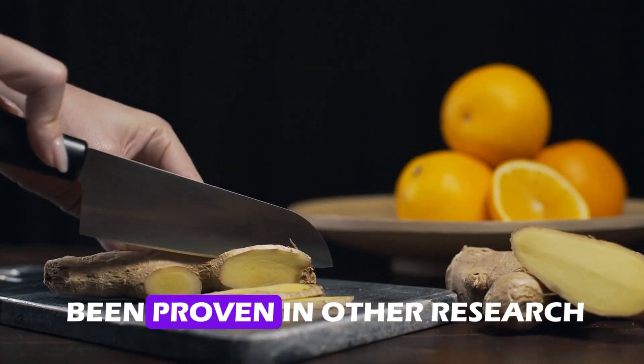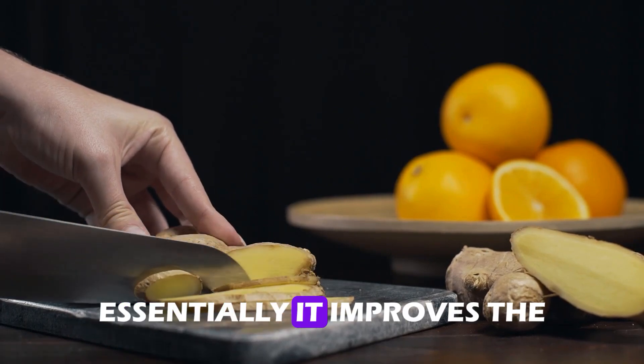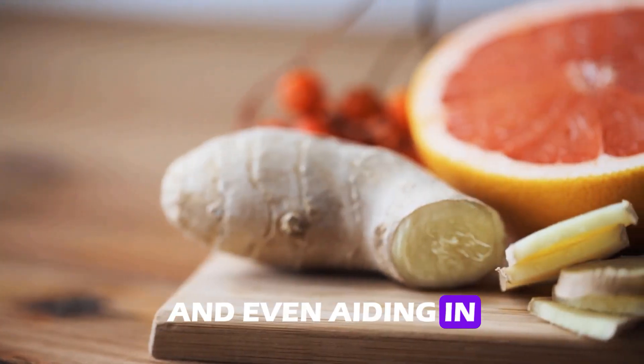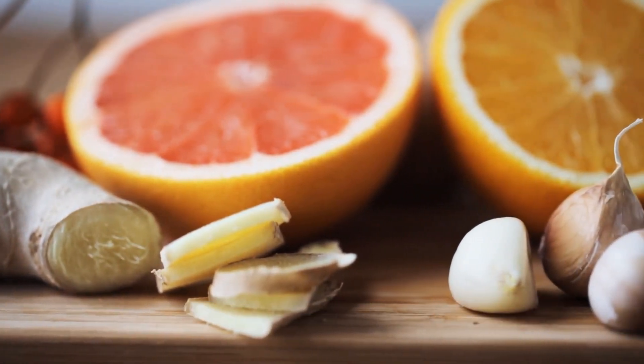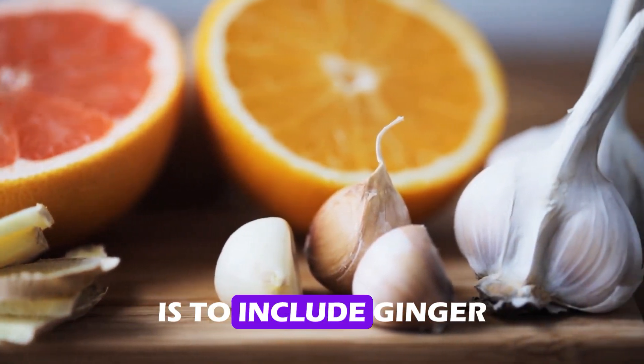Ginger extract has also been proven in other research to enhance creatinine clearance. Essentially, it improves the function of the kidneys by removing more creatinine and even aiding in the kidney's ability to reabsorb specific proteins, both of which are indicators of healthy kidneys. A great method to strengthen your kidneys and control your creatinine levels is to include ginger in your diet.